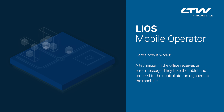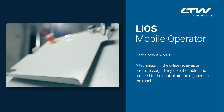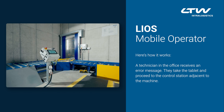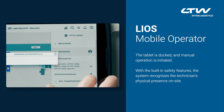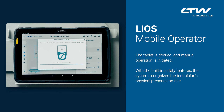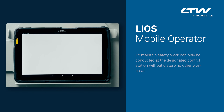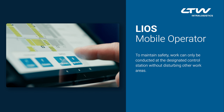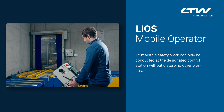Here's how it works. A technician in the office receives an error message. They take the tablet and proceed to the control station adjacent to the machine. The tablet is docked and manual operation is initiated. With the built-in safety features, the system recognizes the technician's physical presence on site. To maintain safety, work can only be conducted at the designated control station without disturbing other work areas.